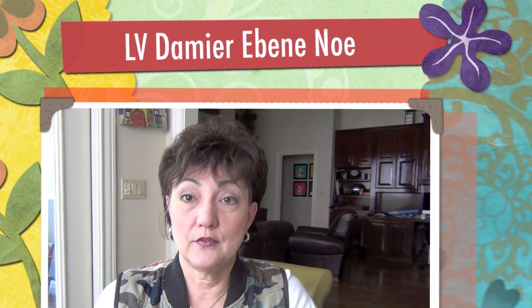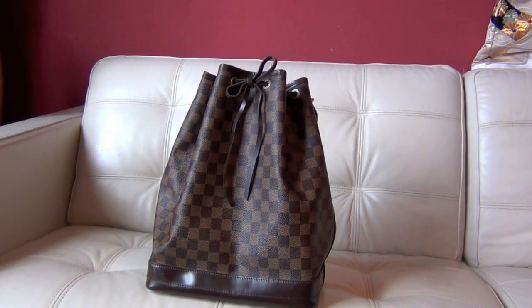Hi guys, today's video is a reveal video on a bag I recently acquired. If you follow me on Instagram, you already know what the bag is. It is a version of a bag that I have said is my very favorite Louis Vuitton bag, so hold on and I'll show you what it is.